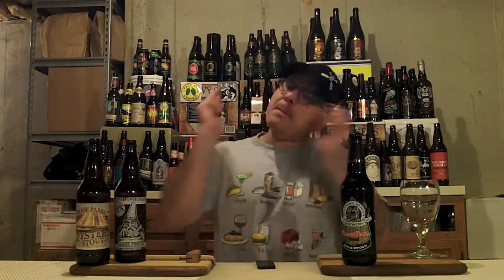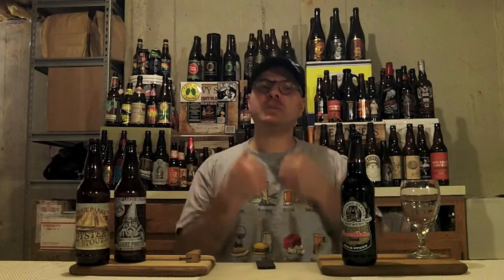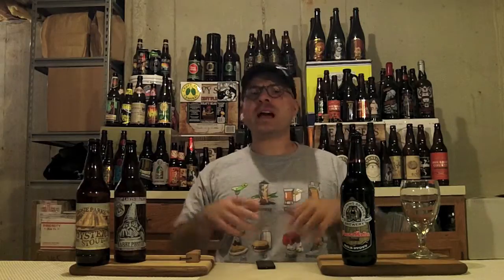Hey there, Brutube! DJ's here, back at ya with yet another DJ's Brutube Beer Review!